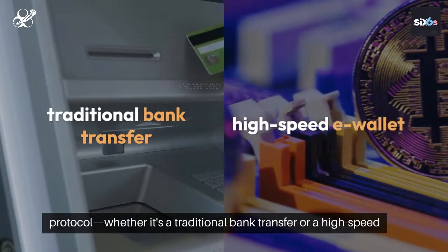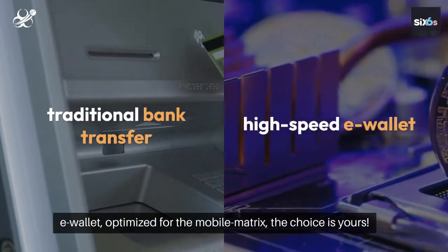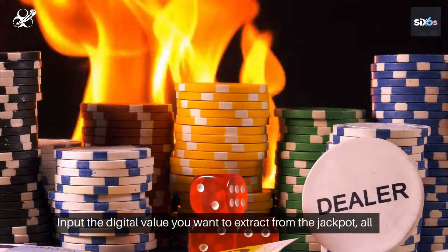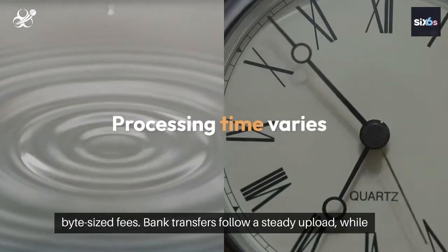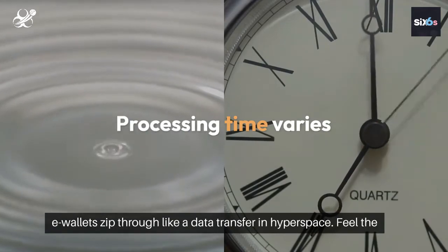Select your withdrawal protocol, whether it's a traditional bank transfer or a high-speed e-wallet — optimized for the mobile matrix, the choice is yours. Input the digital value you want to extract from the jackpot, all within the palm of your hand. Consider withdrawal limits and fees. Bank transfers follow a steady upload, while e-wallets zip through like a data transfer in hyperspace.